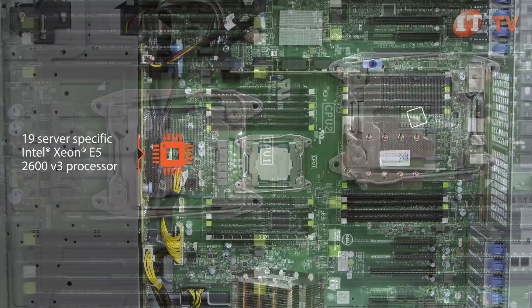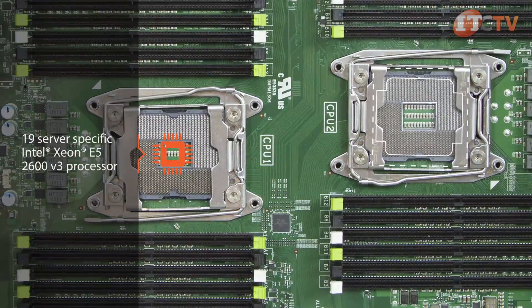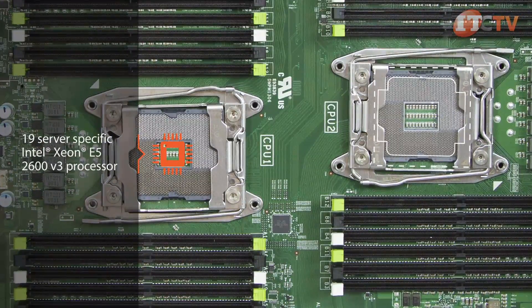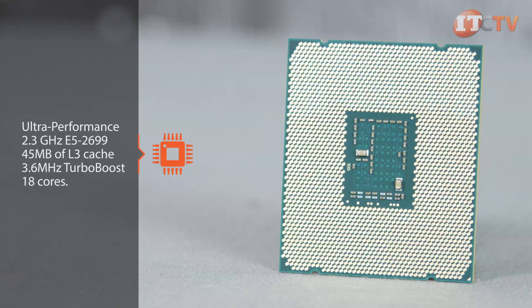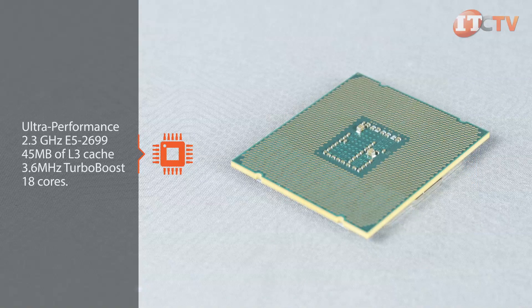Choose from 19 server-specific Xeon E5 v3 processors starting with a 6-core 1.65 GHz E5 2603 processor. For ultra performance, the 2.3 GHz E5 2699 offers 45 MB of L3 cache, 3.6 GHz Turbo Boost, and features 18 cores. This translates to 36 virtual cores with Intel's hyper-threading technology.